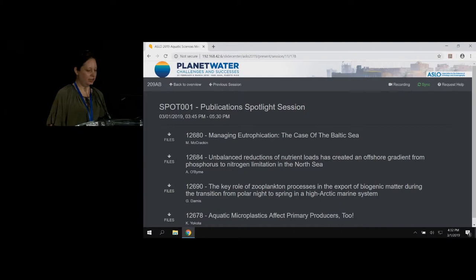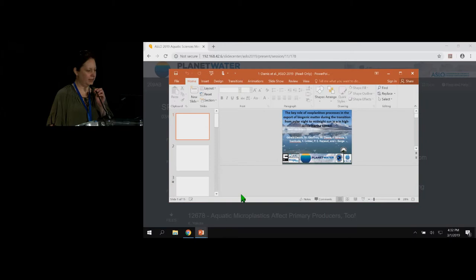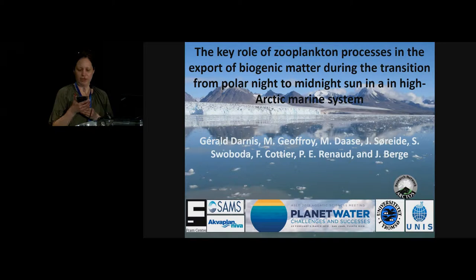All right, thank you for that. Our next speaker is Gerald Darnas, with a slight variation on his Eleanor paper. The title — from polar night to midnight sun — well, thank you for your publication from 2017. Welcome, Gerald.